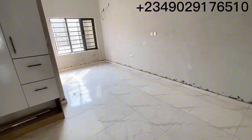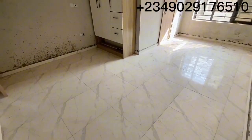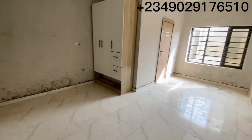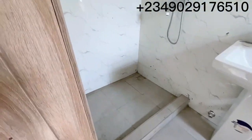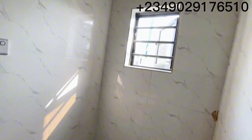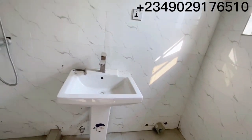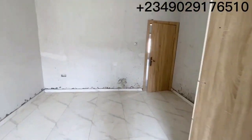We have three rooms upstairs here. Let's check this one out. This is the size of the room — it comes with a wardrobe just like you can see here. And this is the toilet and bath.